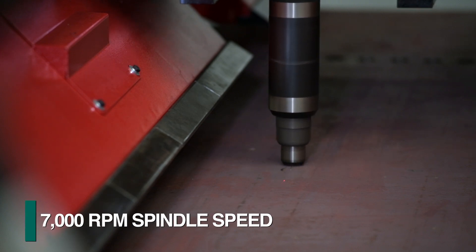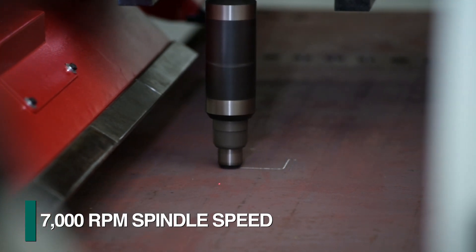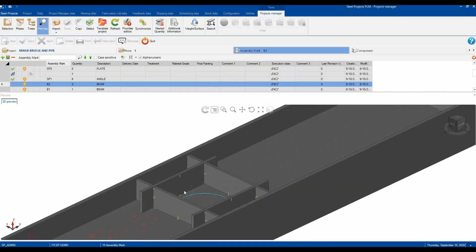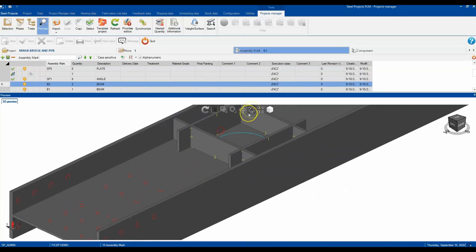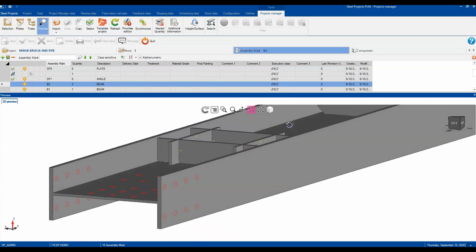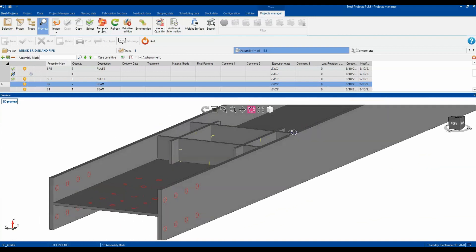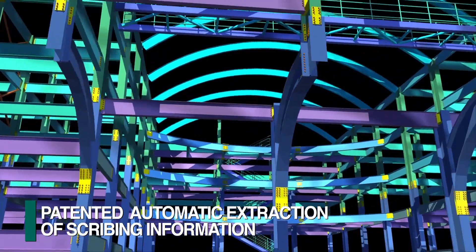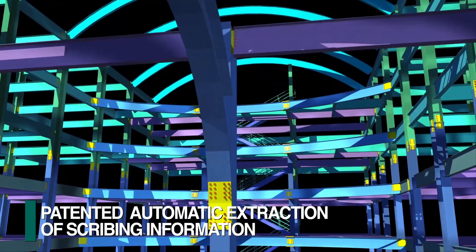Spindle speeds of up to 7,000 rpm are provided for operations such as scribing. FeChep's patented software generates CNC programs to scribe the intersecting locations between plates and main members, orientation marks, and welding symbols. This is generated automatically from the 3D model without human intervention.